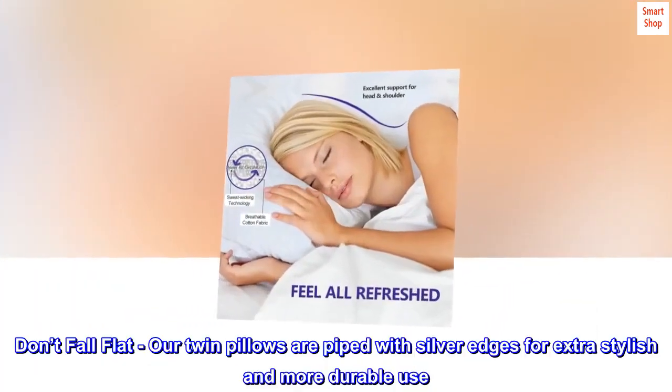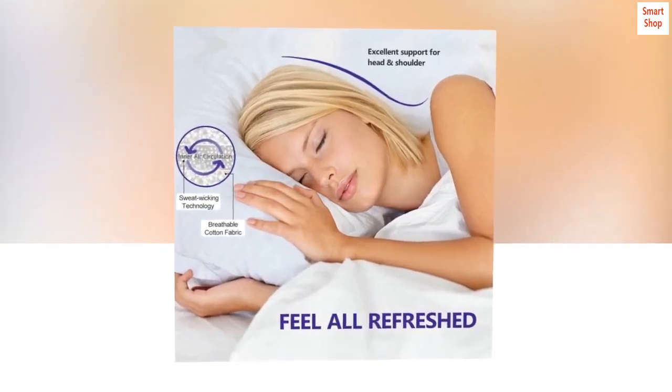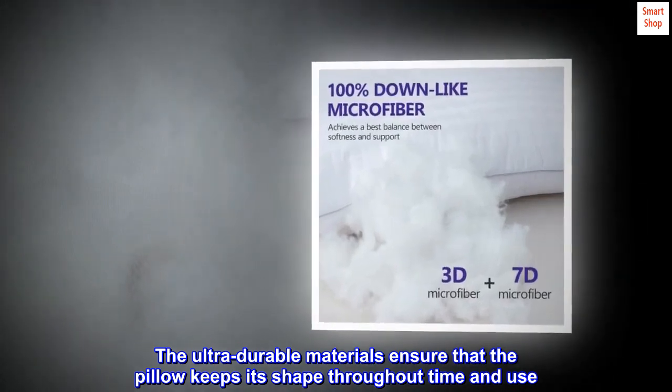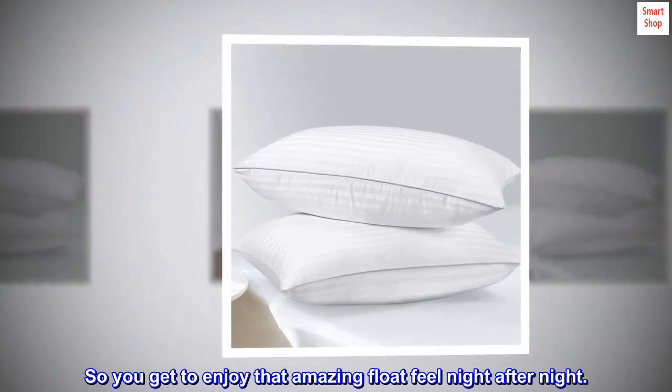Don't fall flat. Our twin pillows are piped with silver edges for extra style and more durable use. The ultra-durable materials ensure that the pillow keeps its shape throughout time and use, so you get to enjoy that amazing float feel night after night.